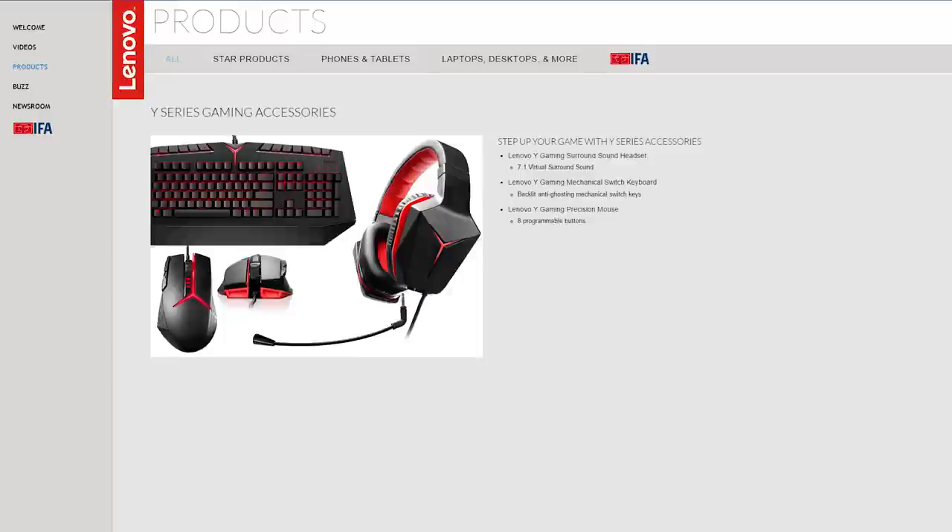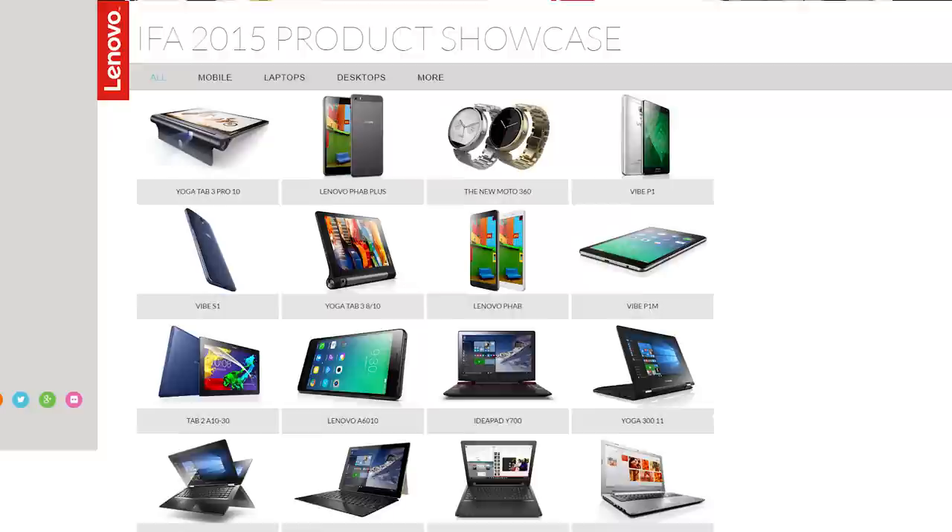Lenovo felt left out of the whole gaming thing, so they're getting into that too. They announced the new Y-Series gaming desktops, laptops, and even peripherals — there's a mechanical keyboard, headset, and mouse in there. Seriously, Lenovo, you announced way too many things.